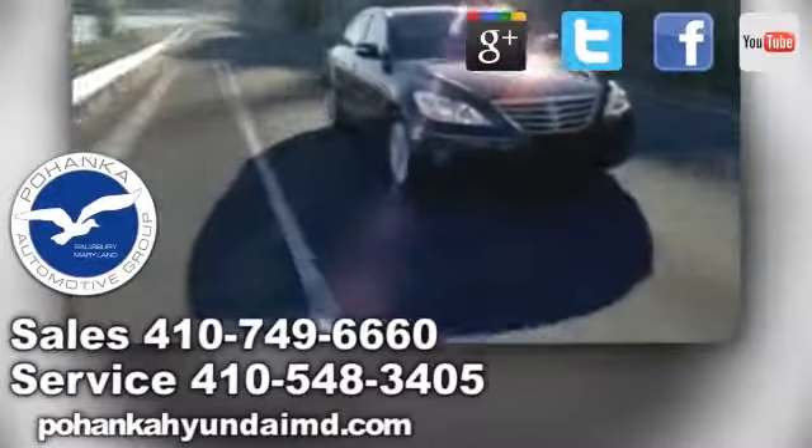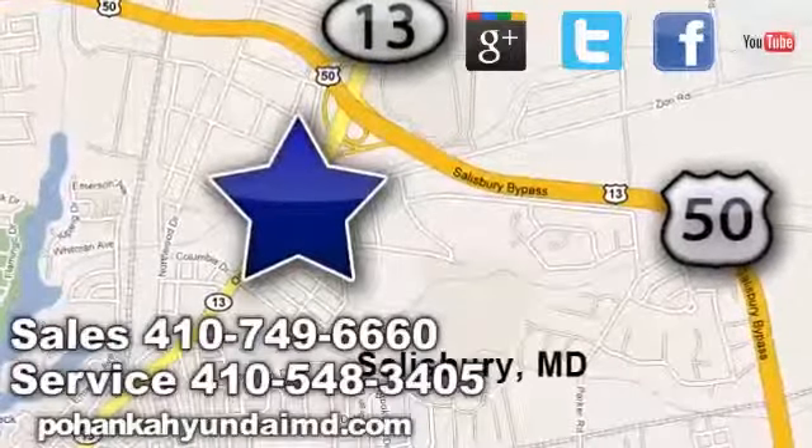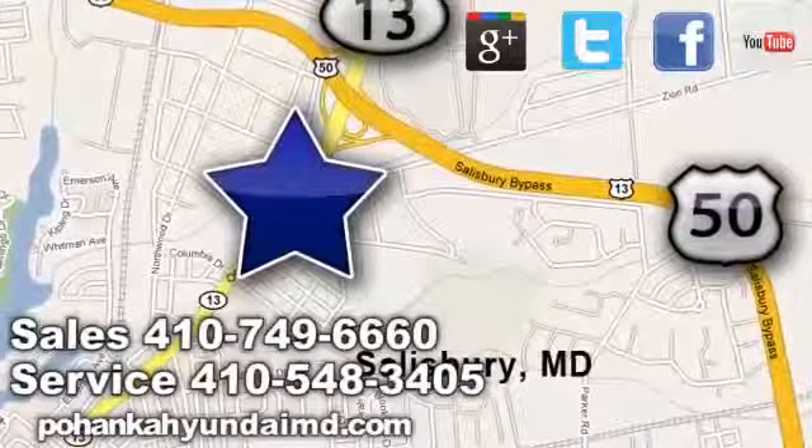We deliver vehicles up and down the East Coast. Pohenka Hyundai of Salisbury, conveniently located at 2015 North Salisbury Boulevard in Salisbury, Maryland.